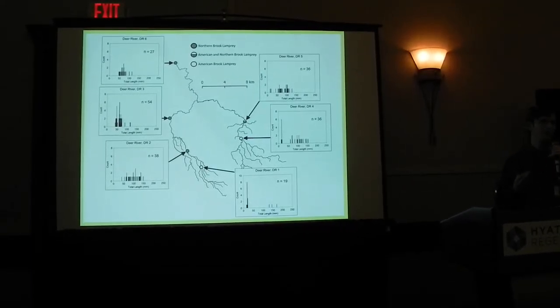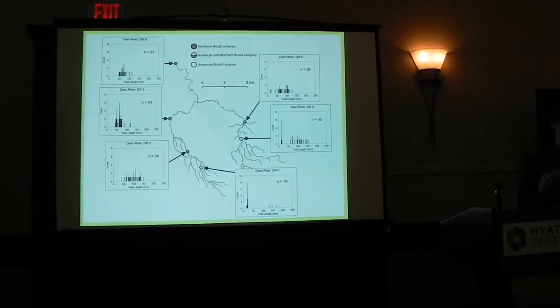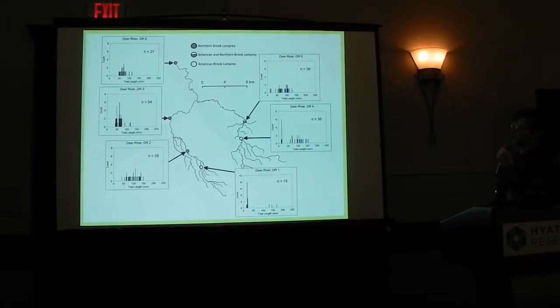The last river I sampled is a little bit unique because it has both Northern Brook Lamprey and American Brook Lamprey. By and large, what I found is that Northern Brook and American Brook Lamprey did not overlap when I sampled. Mostly in the lower reaches I found Northern Brook Lamprey. When I went up into the upper reaches, that's where I found American Brook Lamprey. The pattern is similar — you get lots of little animals up in the headwaters, but not lots of little animals as you move further down the river; instead you get a broader distribution of sizes.